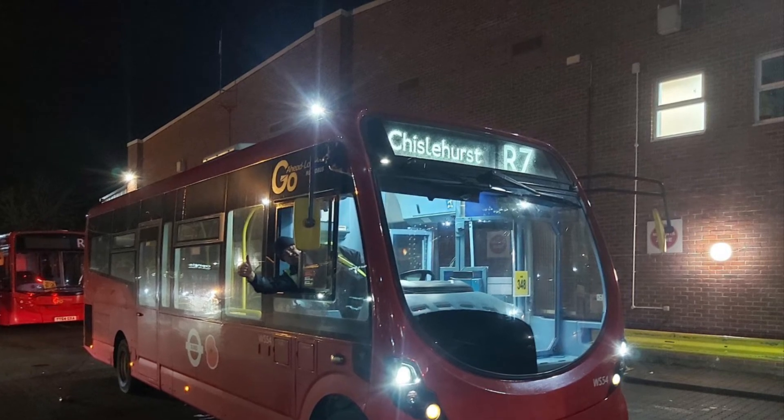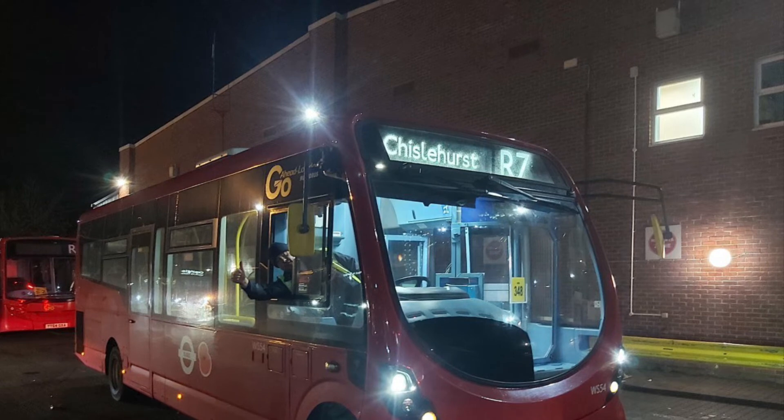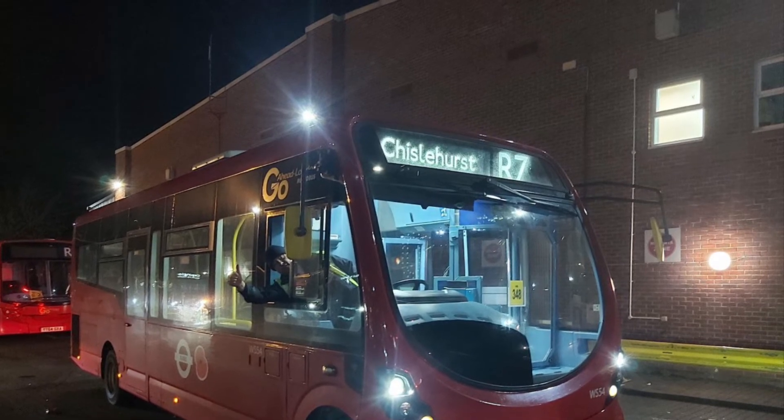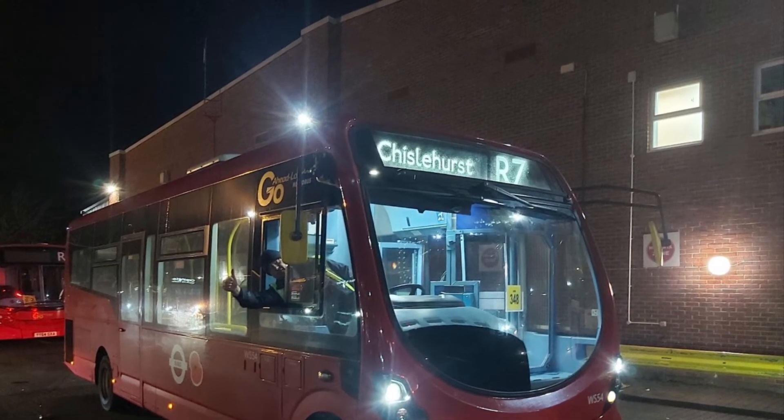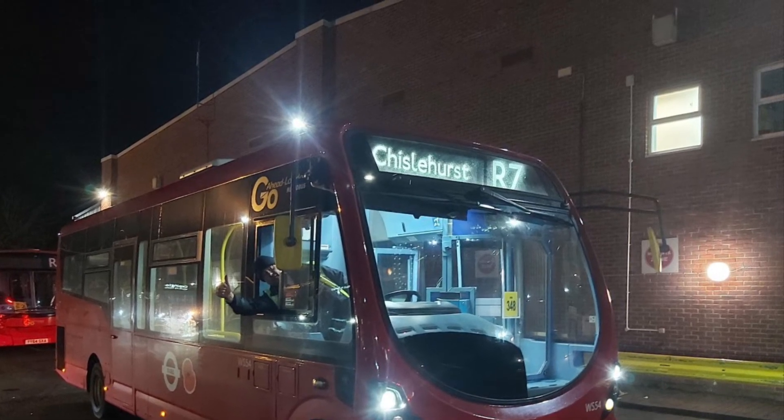Just like the R5, route R6 passed to Stagecoach London in 2013. However, unlike the R5, it re-commenced operation with Metrobus on the 5th of December 2020. And the route uses 8.8m streetlights.